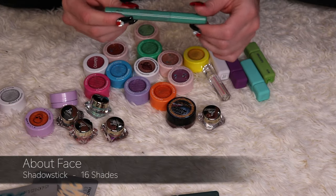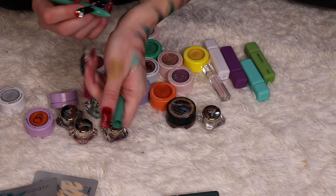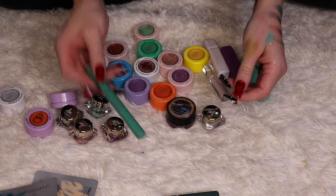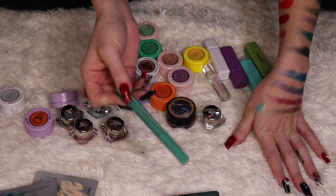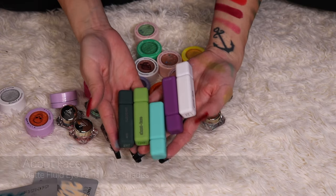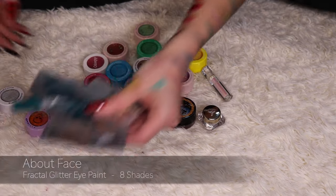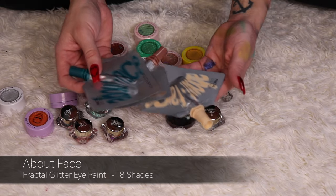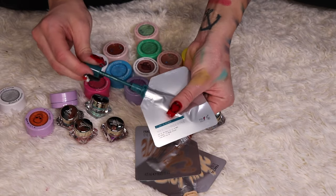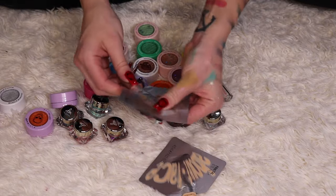I have an About Face eye crayon — I'm not usually a fan of this type of product, but it swatched really nicely so I'll go ahead and keep it, though I might put it in my maybe pile. I have five About Face Fluid Eye Paints in the matte formula — keeping all five because I use these often and they're all in great condition. I also have three Fractal Eye Paints from About Face, which are the shimmery metallic ones — they all still feel good in the packaging, so I'm keeping all of them.